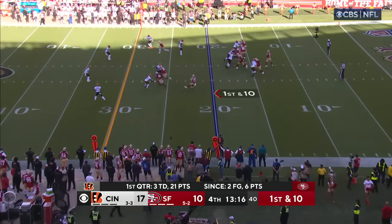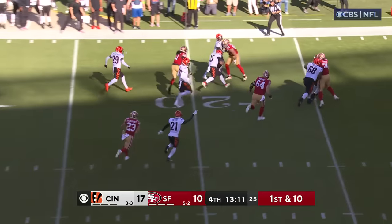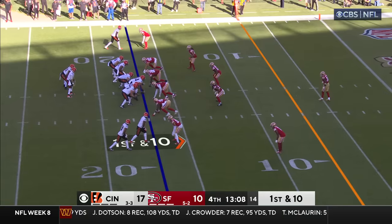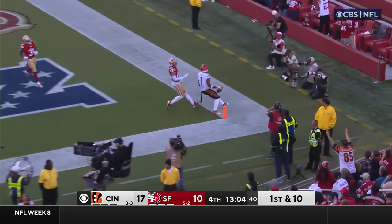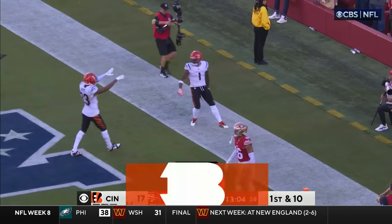Here's Purdy on first down — he's intercepted. Back-to-back throws, he's intercepted by Wilson. Purdy coming into this game had only thrown one interception in his career leading up to that. And out here they are, first and ten from the 17 — wide open, touchdown. Ja'Marr Chase. What a flip.